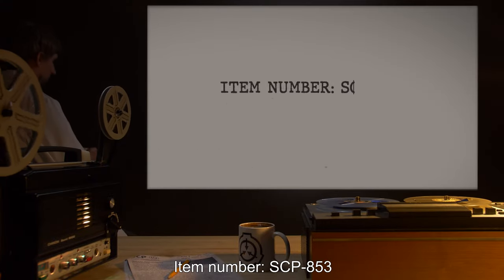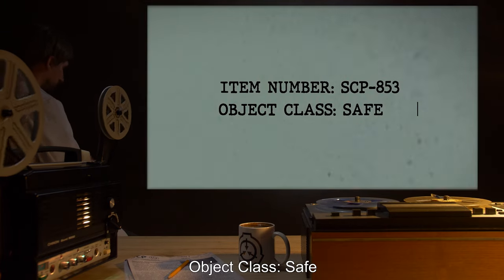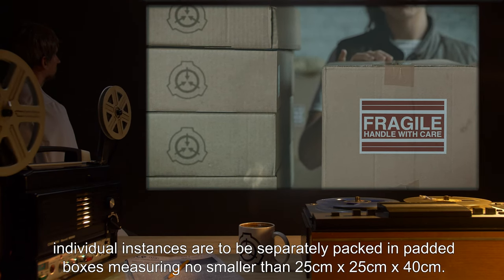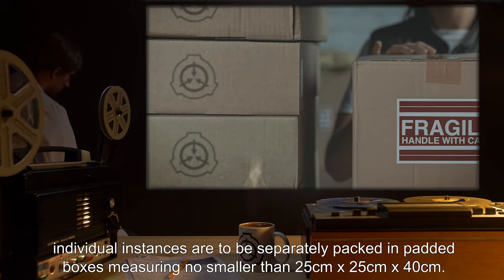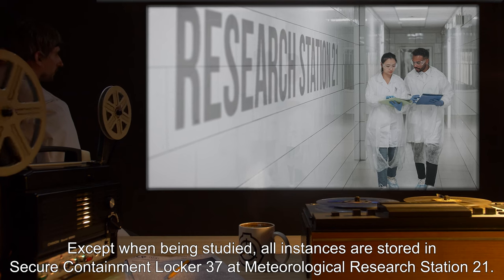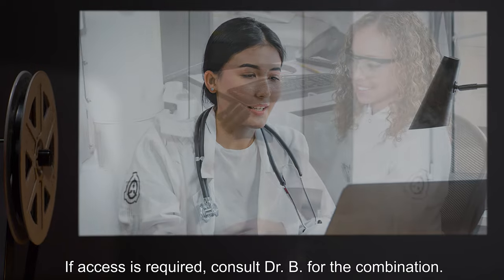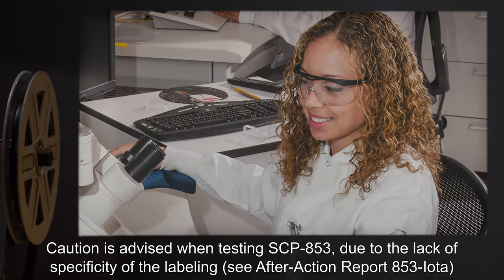Item number SCP-853. Object class: Safe. Special containment procedures: In order to prevent breaking SCP-853, individual instances are to be separately packed in padded boxes measuring no smaller than 25 centimeters by 25 centimeters by 40 centimeters. Except when being studied, all instances are stored in secure containment locker 37 at Meteorological Research Station 21. If access is required, consult Dr. B for the combination. Caution is advised when testing SCP-853 due to the lack of specificity of the labeling.